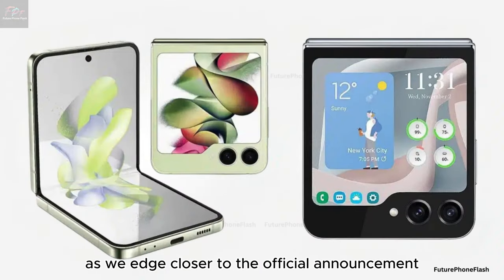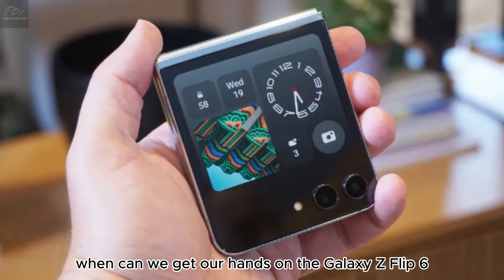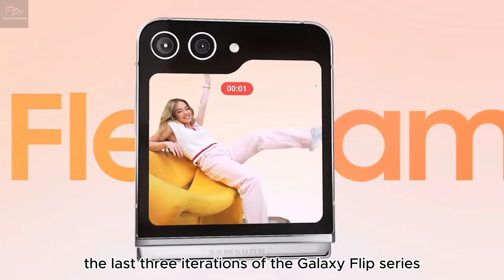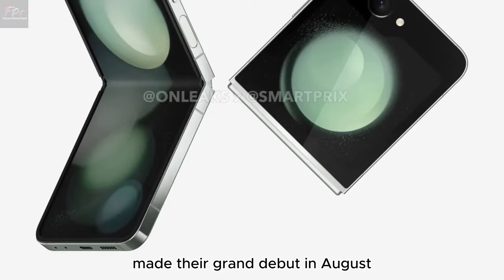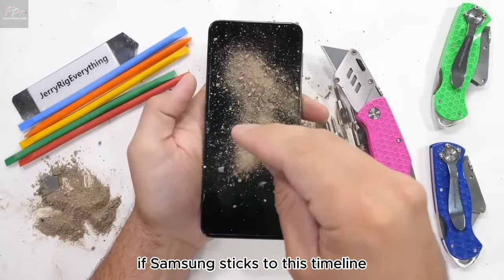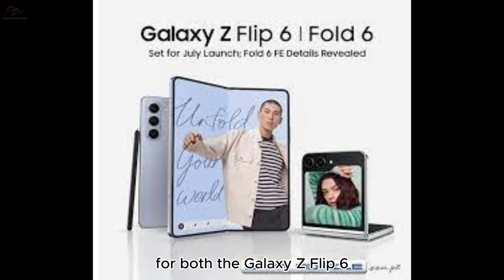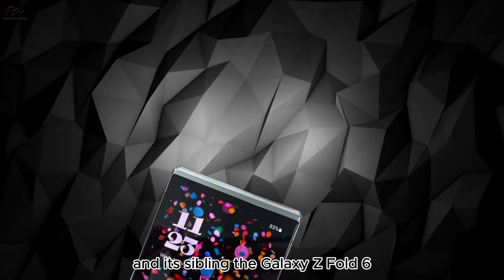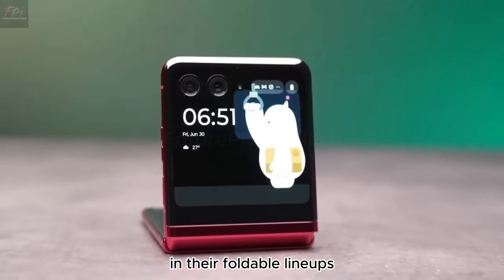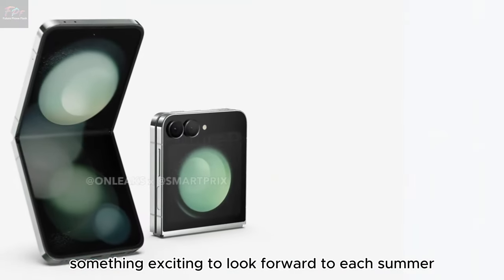As we edge closer to the official announcement, one burning question remains: when can we get our hands on the Galaxy Z Flip 6? History might give us a clue. The last three iterations of the Galaxy Flip series made their grand debut in August, painting a pattern we can't ignore. If Samsung sticks to this timeline, we're likely looking at an August release for both the Galaxy Z Flip 6 and its sibling, the Galaxy Z Fold 6. This consistent schedule suggests Samsung is confident in their foldable lineup's yearly refresh, offering tech enthusiasts something exciting to look forward to each summer.